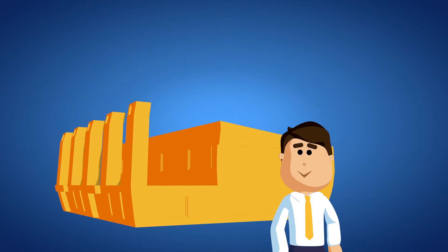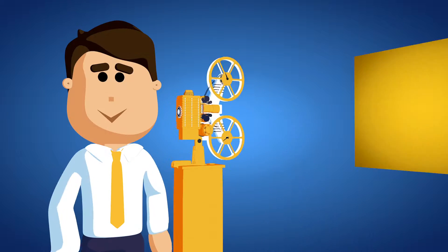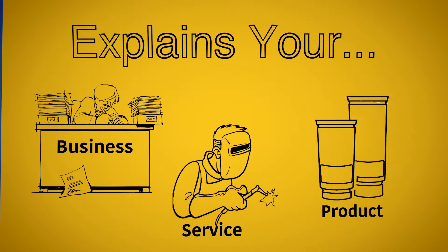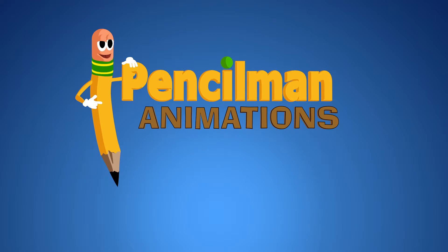So, you're in business, and you want people to know what your business is all about. You need an animated video that explains your business, service, or product. That's why you need Pencilman Animations.